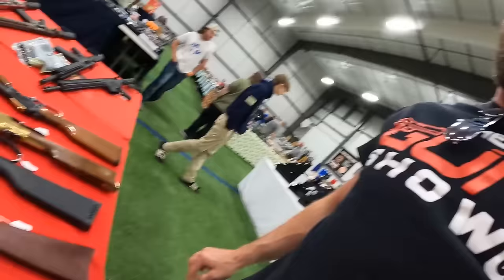The Rossi R92 in .357 Mag — got $775 on the price tag but it's crossed out. The 44 Mag version with the cowboy loop at $800 — beautiful-looking gun. And an Uberti in .38 Special used, running $850 on that one.